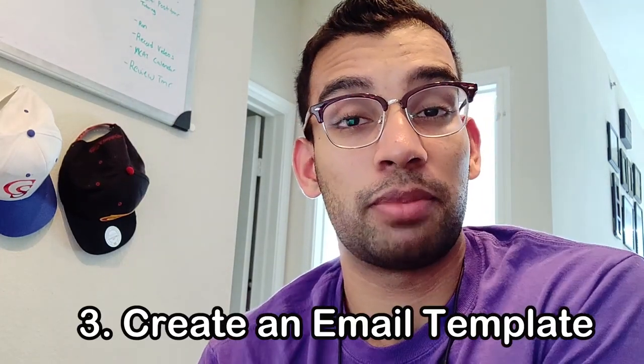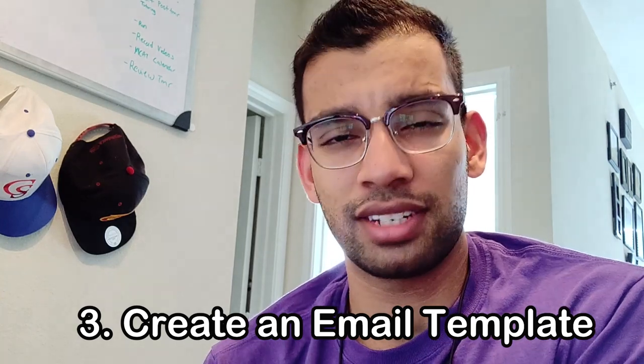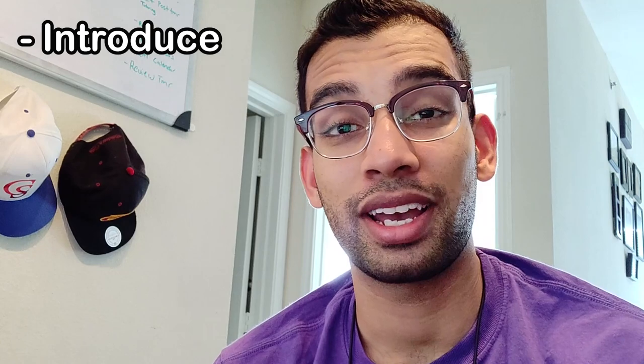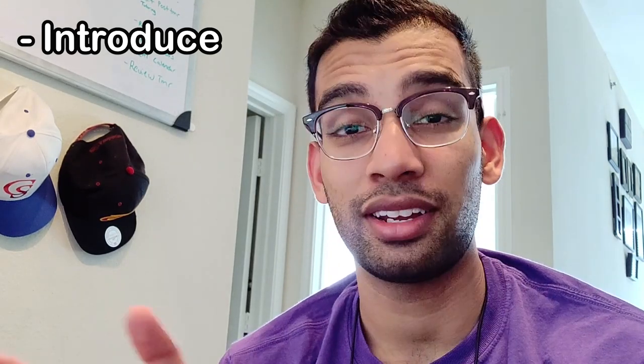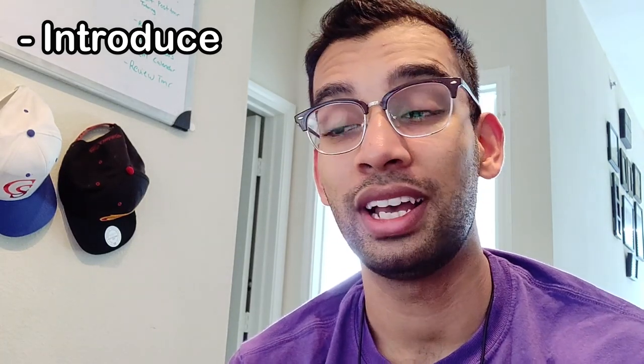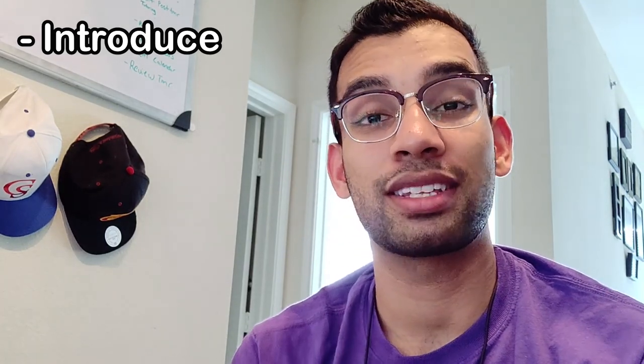Moving on to tip three: create a template of what you want to send via email, because you're going to be emailing a lot of them. In your template, break it down into a very structured format. Your first sentence is to introduce yourself — say who you are and how far you are in your journey. If you're a college student, mention where you are and what you're majoring in, and at the end of that sentence, say you're interested in going to medical school and are looking for more experience and exposure.